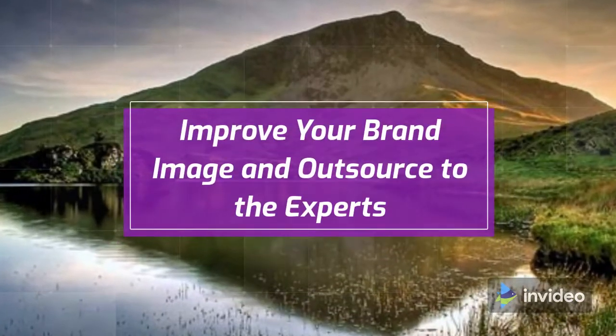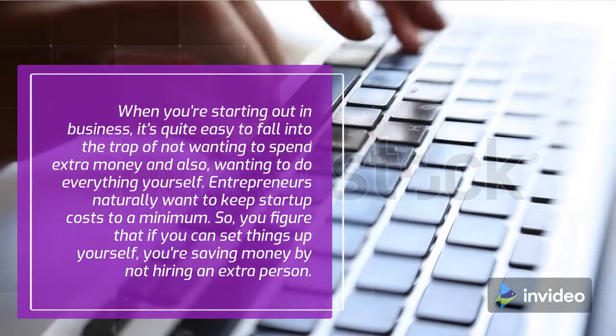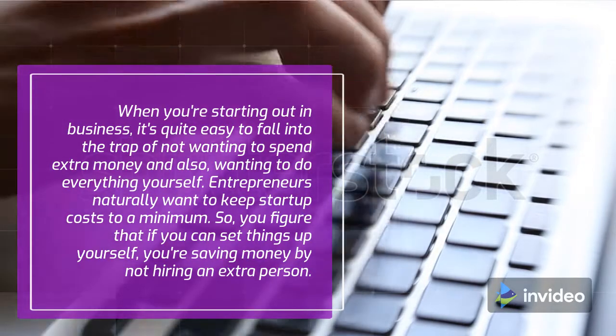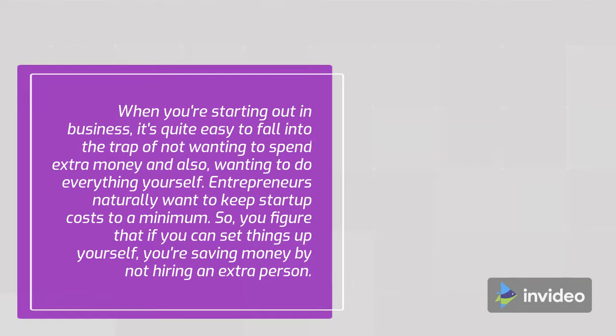Improve your brand image and outsource to the experts. When you're starting out in business, it's quite easy to fall into the trap of not wanting to spend extra money and also wanting to do everything yourself. Entrepreneurs naturally want to keep startup costs to a minimum, so you figure that if you can set things up yourself, you're saving money by not hiring an extra person.